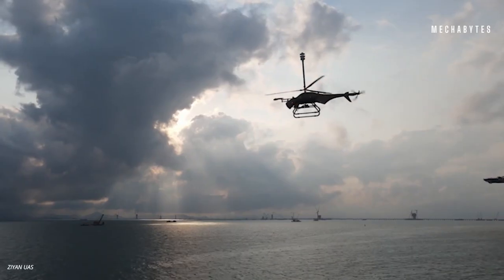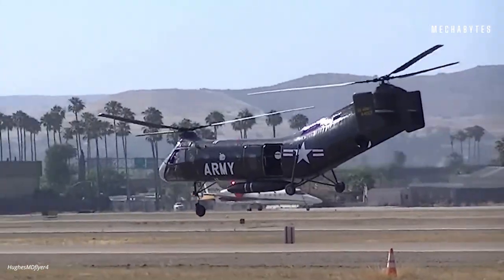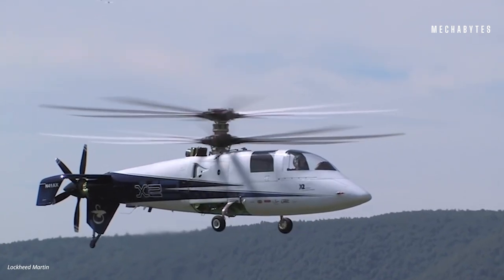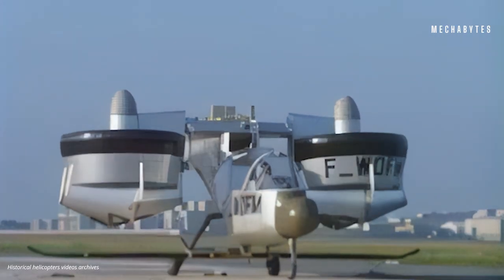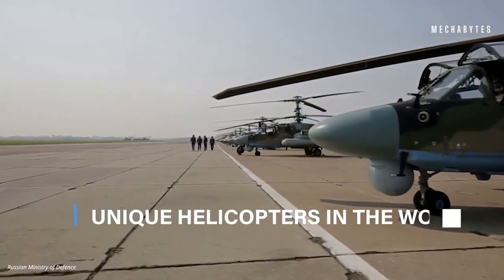For all the aviation enthusiasts out there, get ready for a day out in the skies. Jump aboard, as today we are going to venture into an adventurous and informative journey through the clouds, exploring the most mind-blowing and exceptionally extraordinary helicopters ever created in the world of flying.